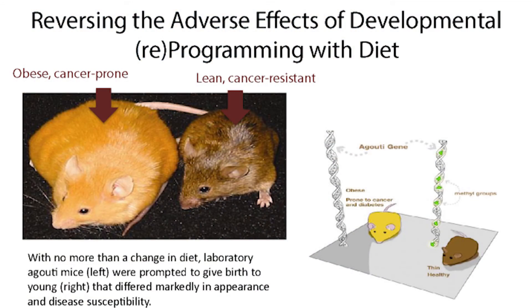Here's an example: a laboratory study showing a yellow mouse that was obese and cancer-prone, and her progeny right next door. The difference was the diet that the progeny had growing up, which made a difference and decreased both the obesity and their risk for developing cancer.